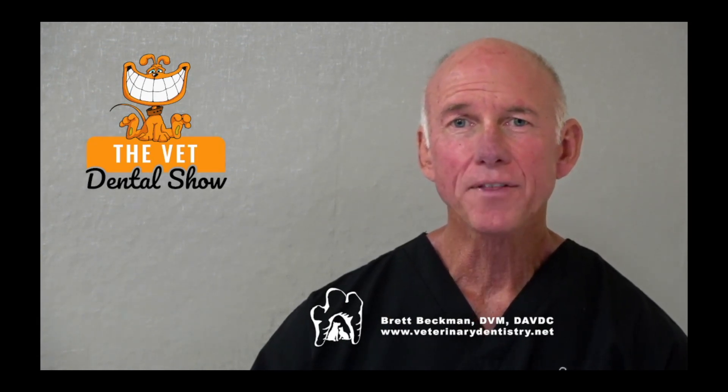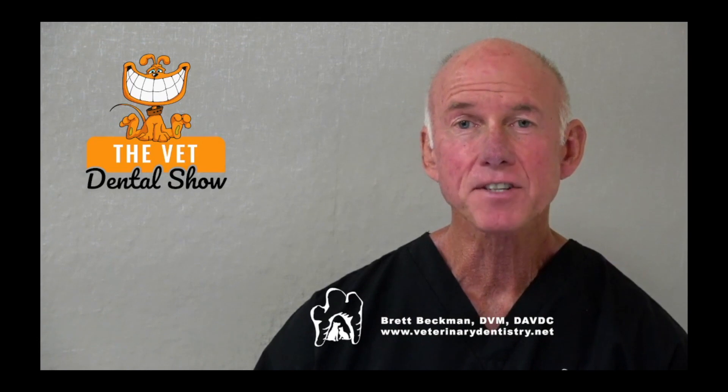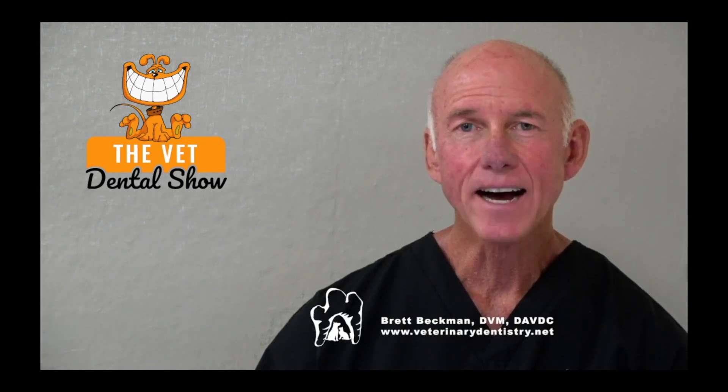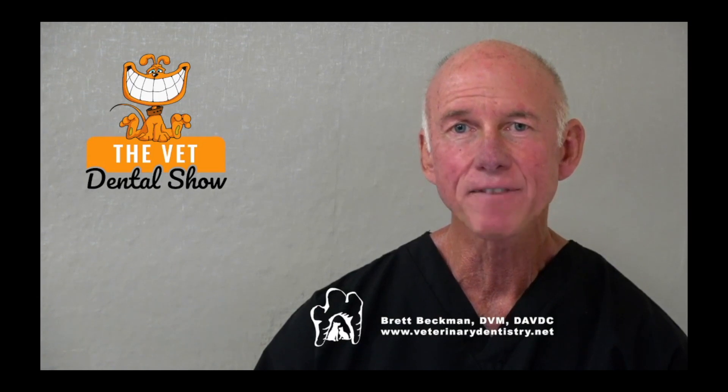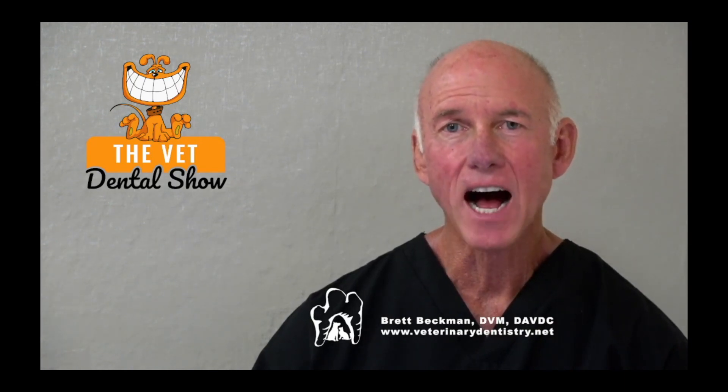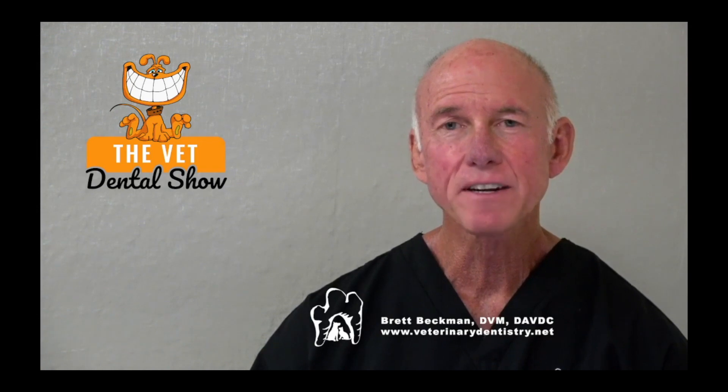We're sponsored and partnered today with the Veterinary Dental Practitioner Program. If you're interested in being among the best anywhere in general practice as a team in veterinary dentistry, I invite you to request an invitation. Just go to IVDI.org/INV — that's International Veterinary Dental Institute — IVDI.org/INV, and we'll get you the information that you need.